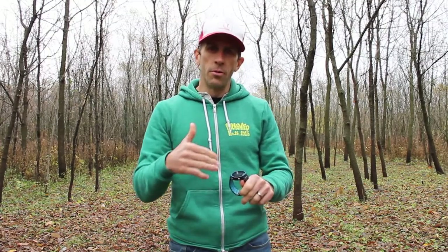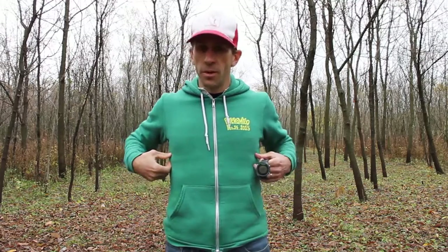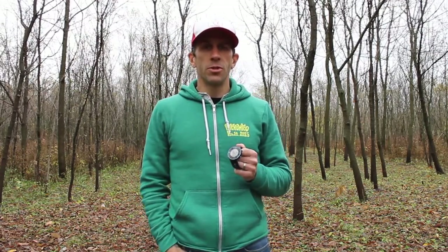I use the chest heart rate strap because I'm not quite ready to go to the wrist-based heart rate unit, although I think Garmin's making a lot of headway progressing that feature. Even at the elite level, you'll start to see guys trusting the wrist heart rate, which is great because it eliminates one more piece of equipment you need when trying to gather that data.